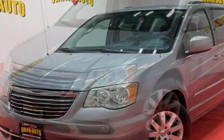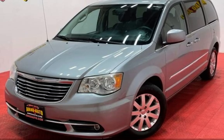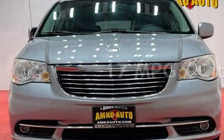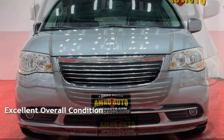This Chrysler is a great value with less than 47,000 miles on the odometer. Estimated fuel economy for this vehicle is 17 miles per gallon in the city and 25 miles per gallon on the highway. This vehicle is in excellent overall condition.